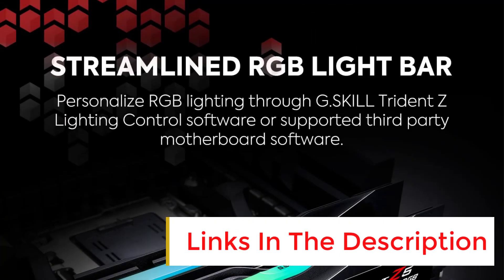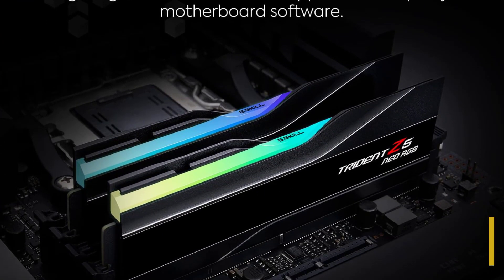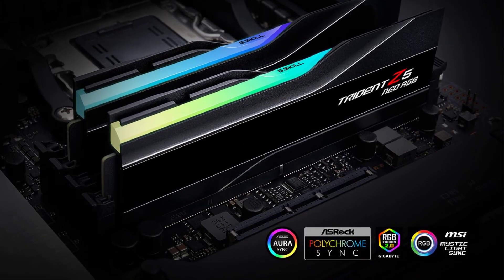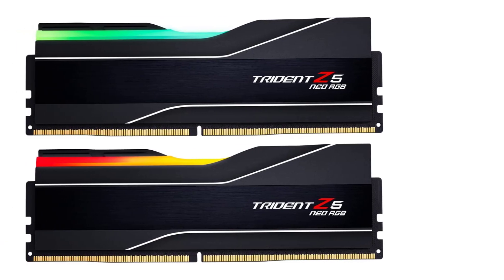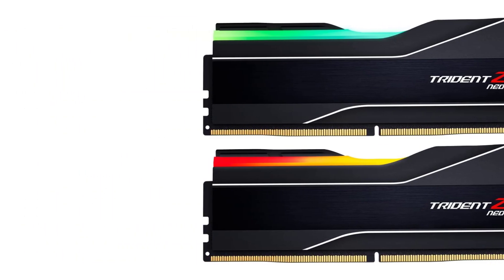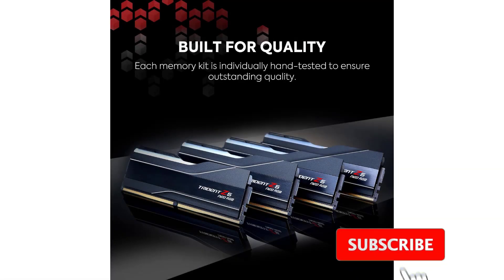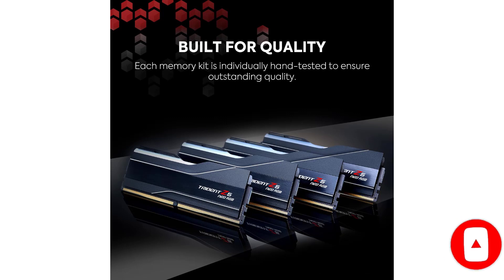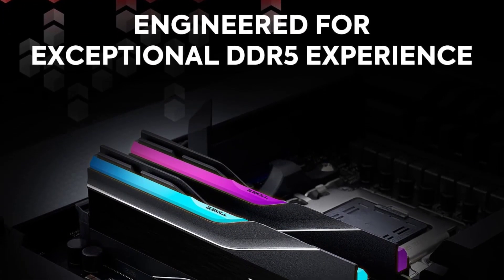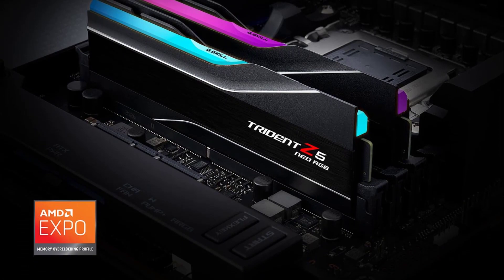DDR5 pricing still fluctuates, but current DDR5-6000C30 memory kits start at $159.99. When you consider that, suddenly the Trident Z5 Neo RGB DDR5-6000C30's $179.99 price tag doesn't look that awful. You're still paying the adopter tax for DDR5, but the Trident Z5 Neo RGB DDR5-6000C30 has proven to be a formidable memory kit, especially for AMD's 600-series platform. There will ultimately be faster memory kits down the road, but in the meantime, the Trident Z5 Neo RGB DDR5-6000C30 is as good as it gets.